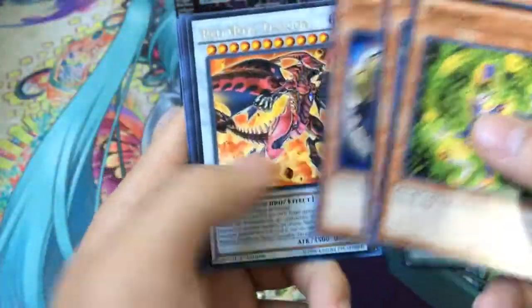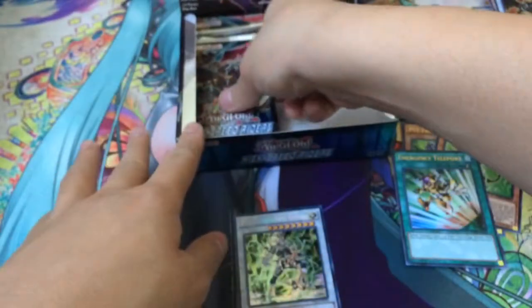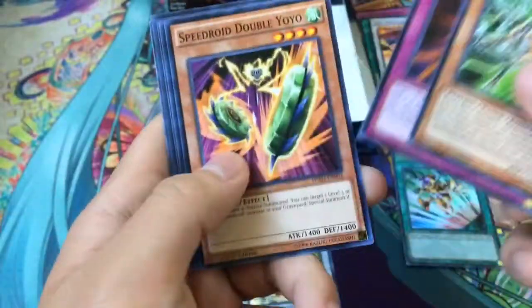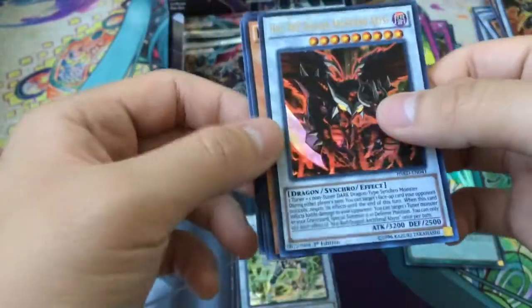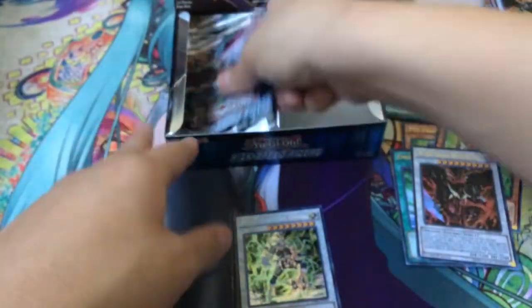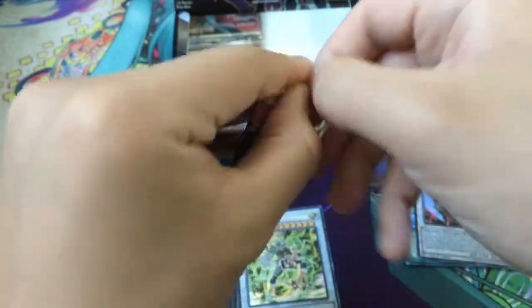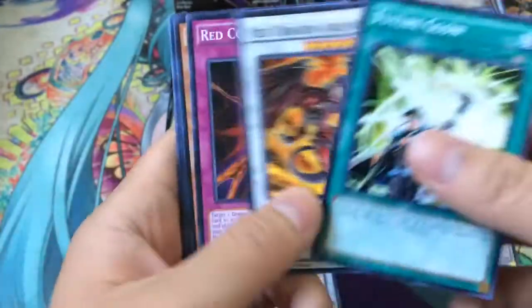I kind of like the new pack method, which they're going to be using after the next set — I think it's Dimension of Chaos — with Red Nova Dragon and Hot Red Dragon Archfiend. I like the fact that you get at least a Super Rare foil in every pack, which is pretty nice. Psy-Frame Overload as our Rare and an Ultra Rare Hot Red Dragon Archfiend Abyss — looks frickin' awesome. I think the other Ultras we could've pulled were the Goyal stuff, but I'm not sure those are worth as much. I think Psy-Frames and E-Teleport are the top three value cards.